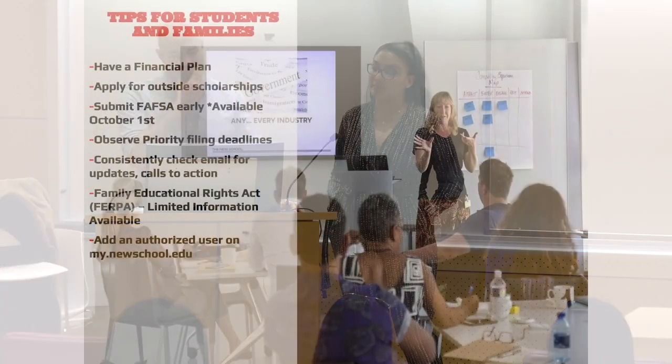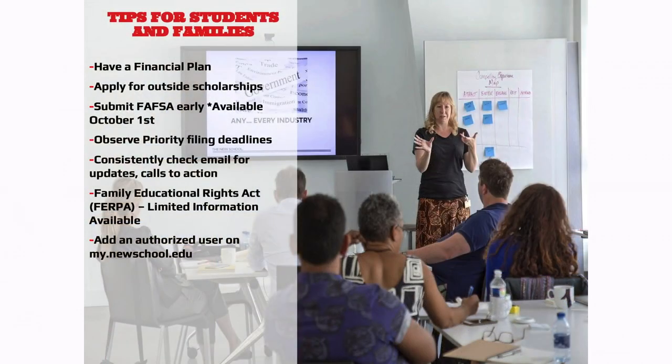Some tips for students and families: definitely have a financial plan — don't rely on just winging it year to year. Try to plan ahead for the different academic years based on your degree. Apply for outside scholarships; we can provide you with a link on our website. Feel free to email or call us with any questions. Observe the priority filing deadlines — the FAFSA priority deadline is April 1st.